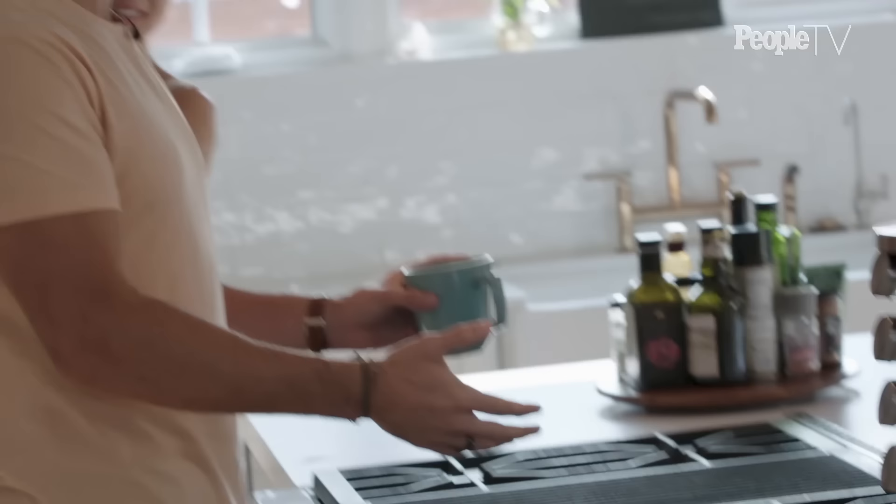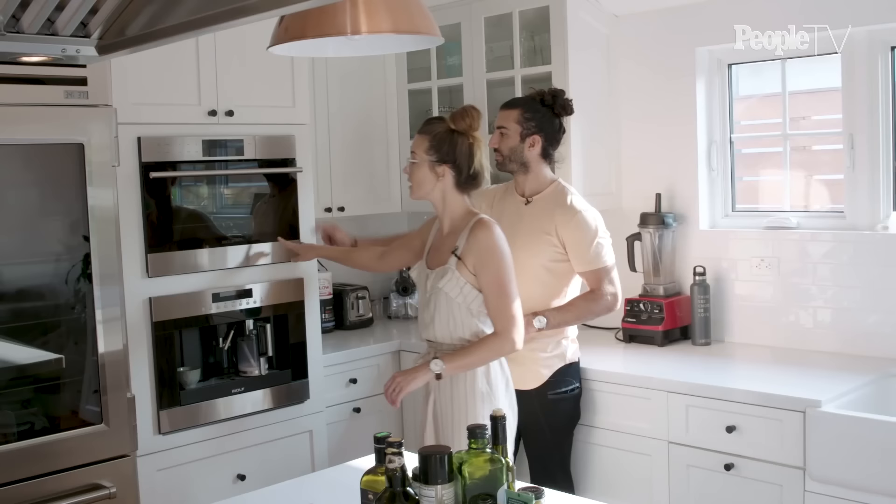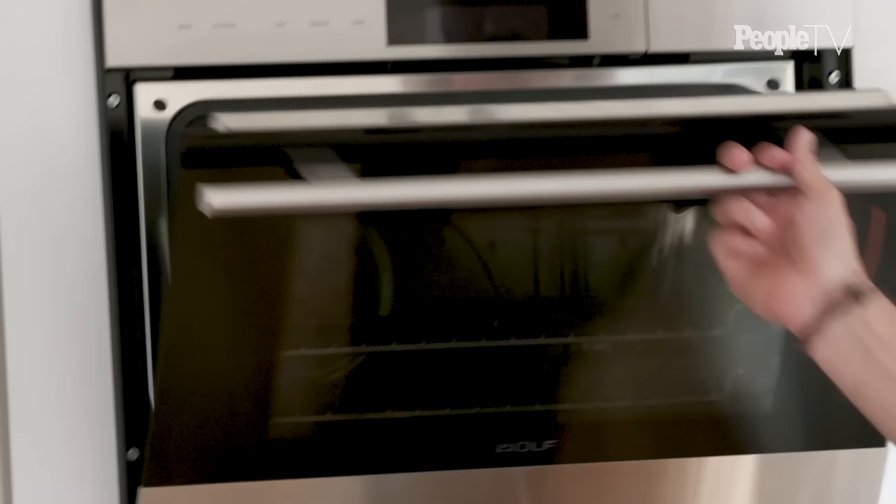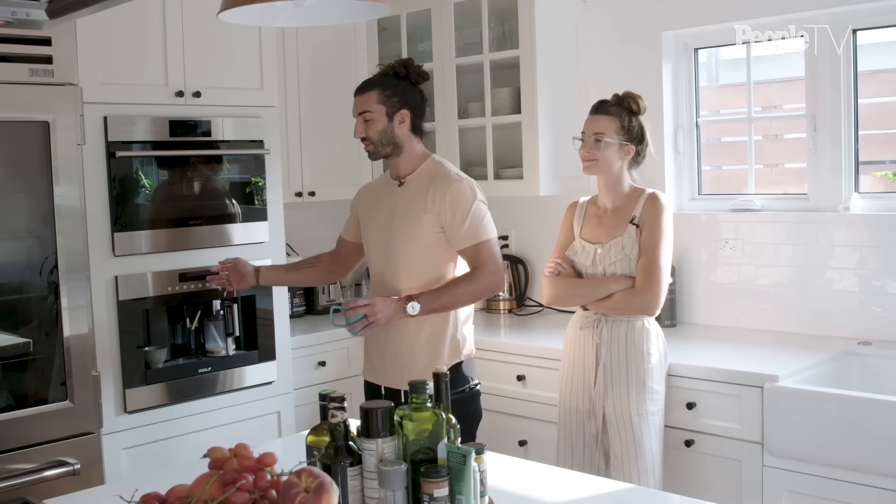How do you barbecue in the house without risking burning it down? You do it on a Wolf range — that's how you do it. I think another favorite for you is this steam oven. He made his Nana's Easter bread. He even tried to make it gluten free for Maya and it was so good. I didn't even know what a steam oven was, but bakers use steam when they make bread — it actually cooks with steam, which is awesome.